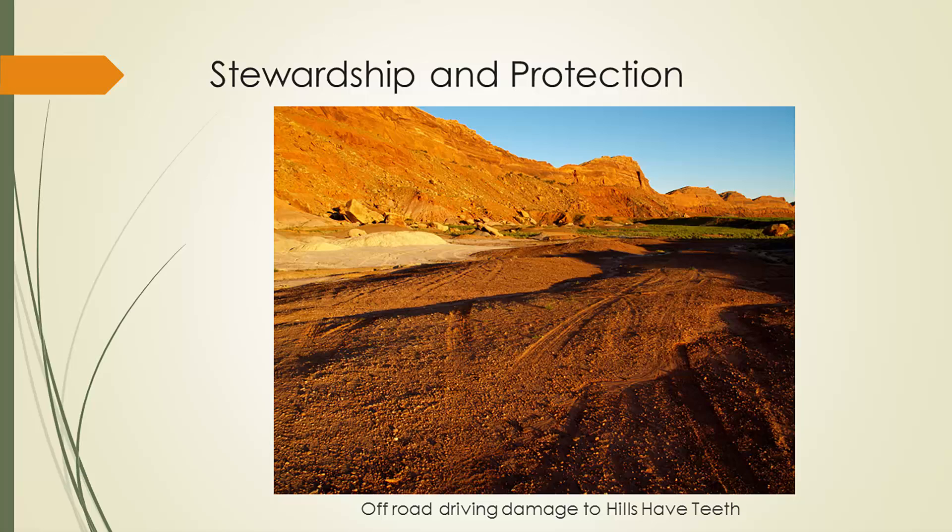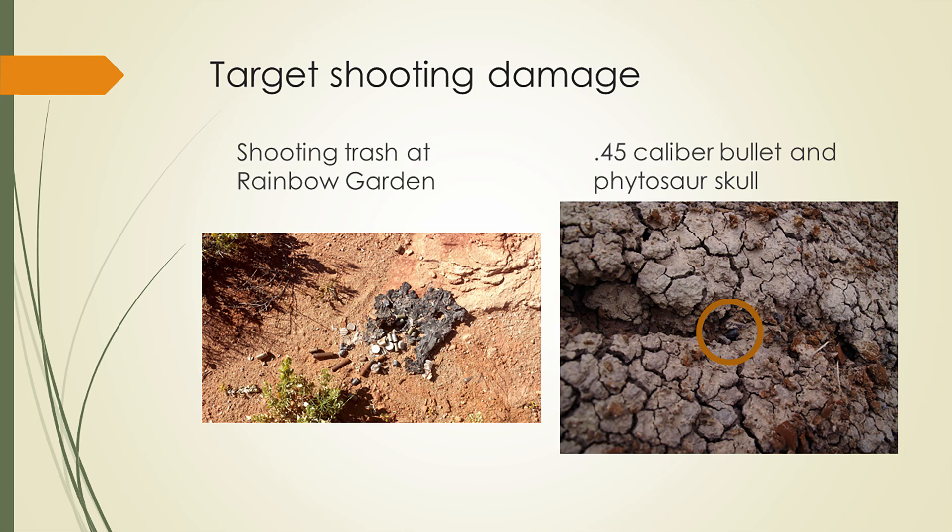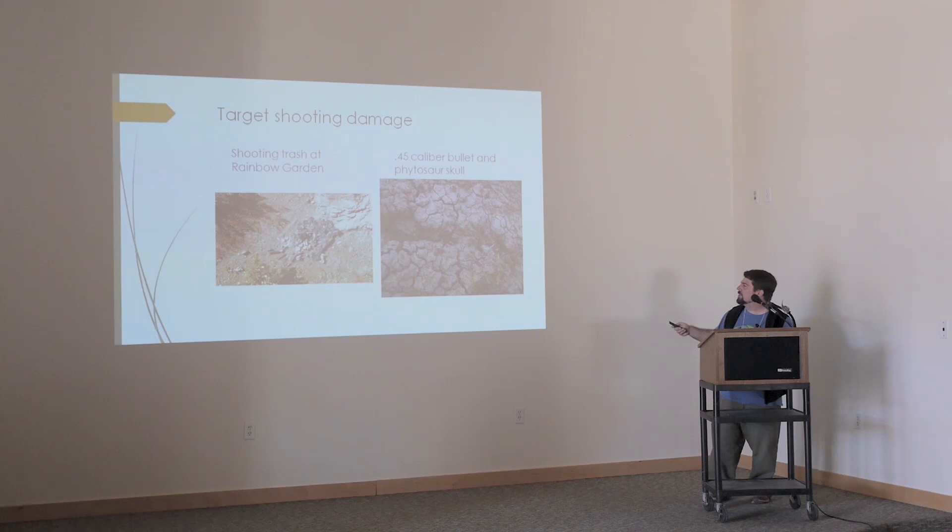Another big concern is stewardship. All across our beautiful outcrop, we showed up this summer ready to camp and found that someone had driven right across several of our sites, left trash, and — this is a .45 caliber spent lead bullet in the middle of a phytosaur snout that's been shot apart. Someone literally tried to kill a phytosaur. It made misery for my students because they had to try to reassemble a fragmented phytosaur that had been further damaged by human action. Raising awareness about paleontological resources and teaching stewardship of the area is really important.